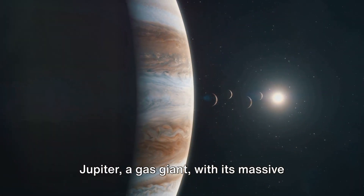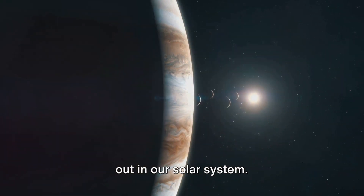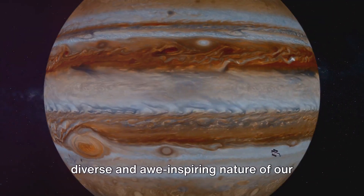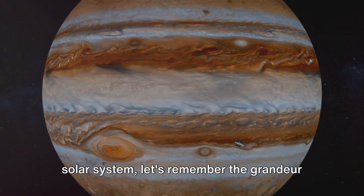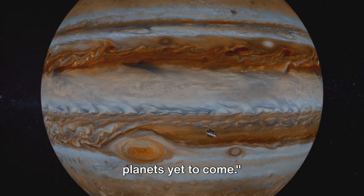Jupiter, a gas giant with its massive size and multitude of moons, truly stands out in our solar system. Its presence is a testament to the diverse and awe-inspiring nature of our cosmic neighborhood. As we continue our journey through the solar system, let's remember the grandeur of Jupiter, setting the bar high for the planets yet to come.